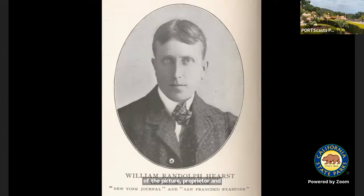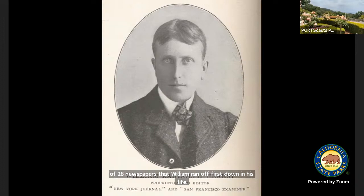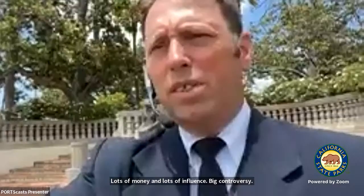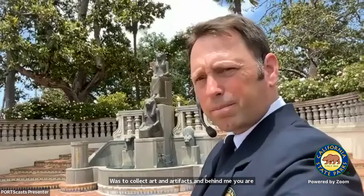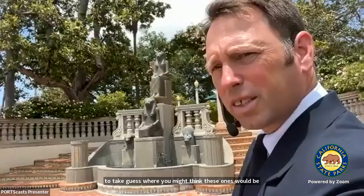William Randolph Hearst, unlike his father, didn't want to go into mining. He told his father: 'You've picked up the San Francisco Examiner and it's making no money for you — let me run it.' He did, and that turned into the first of 28 newspapers that William Randolph Hearst would own in his life, including papers in pretty much every major market. We think of him as somebody like a modern-day Elon Musk or Mark Zuckerberg or Bill Gates — lots of money, lots of influence, big controversy — and in his case, a big collector of art.